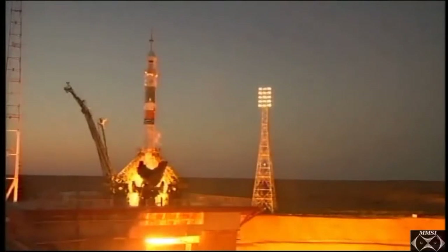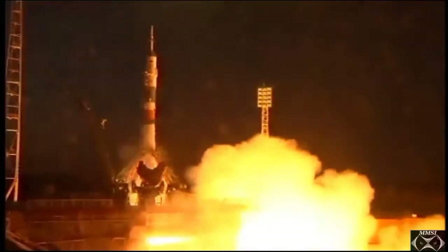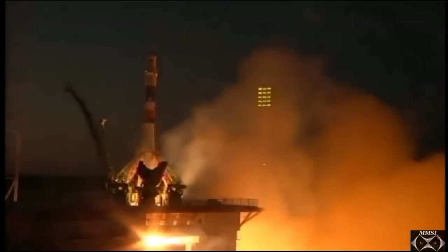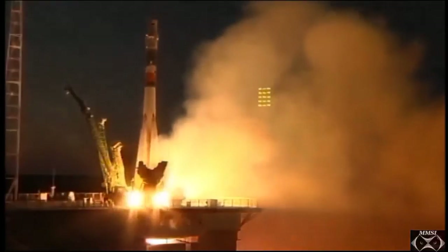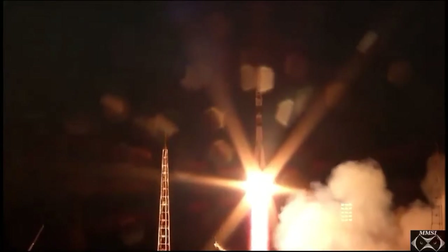You can see the rocket engines firing. Second umbilical power — power is going to start ramping up. Engines, turbo pumps at flight speed. Engines at maximum, turbo pumps at flight speed, and liftoff.